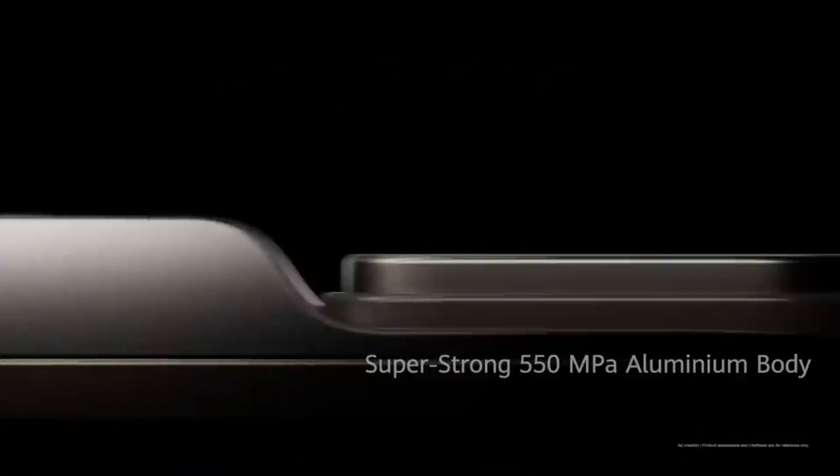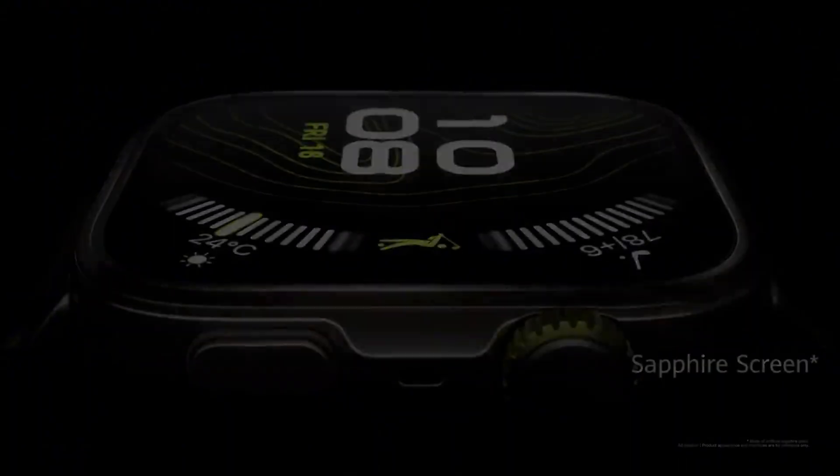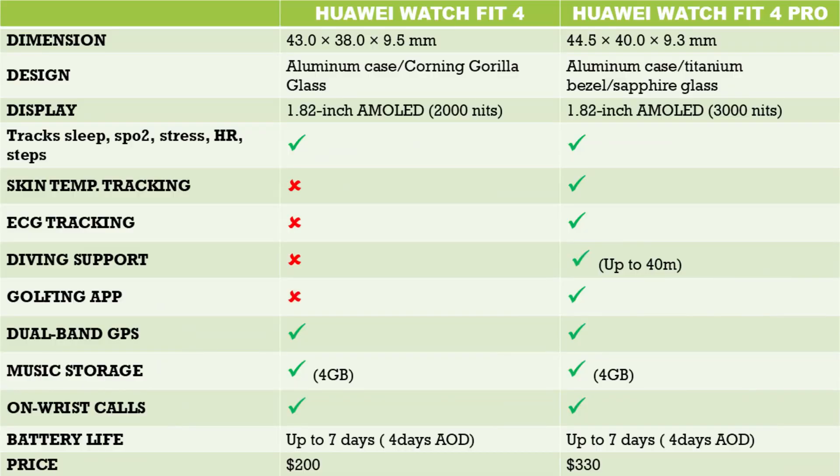After some time in beta testing, the company has officially enabled heart rate variability tracking on the recently released Huawei Watch Fit 4 Pro. The Fit 4 Pro, which was recently released alongside the Fit 4, welcomed heart rate variability tracking, which the Fit 3 lacked.